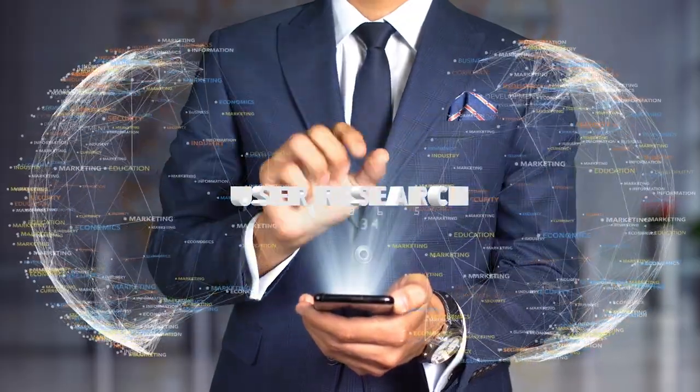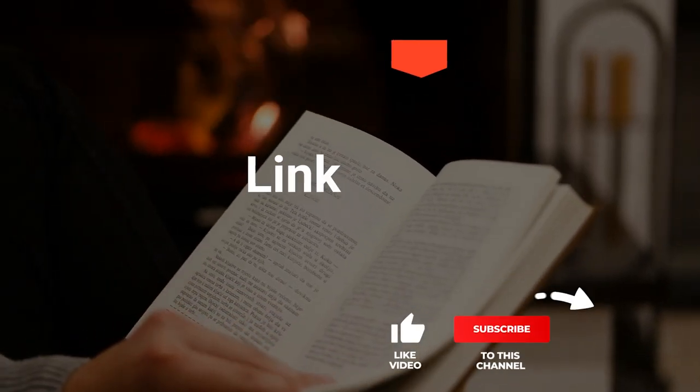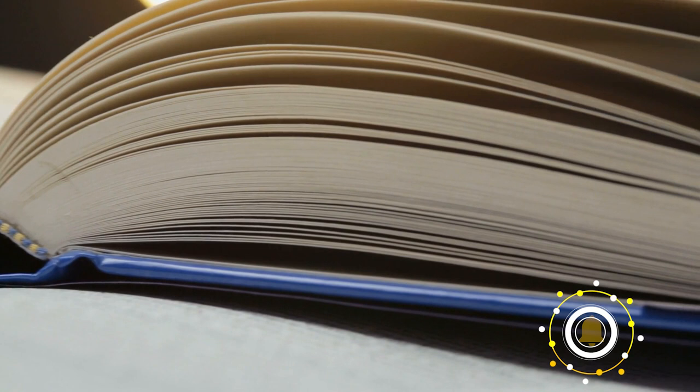We made this list based on our own opinions, research, and customer reviews. We've considered their quality, features, and values when narrowing down the best choices possible. If you want more information and updated pricing on the products mentioned, be sure to check the links in the description box below. So, here are the top five best book scanners.